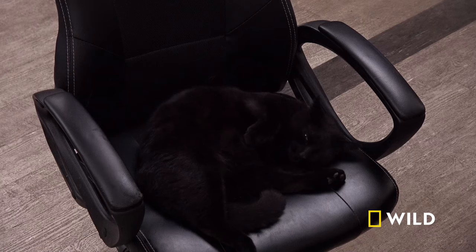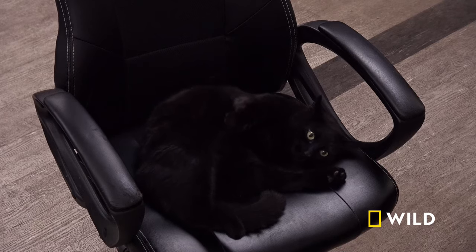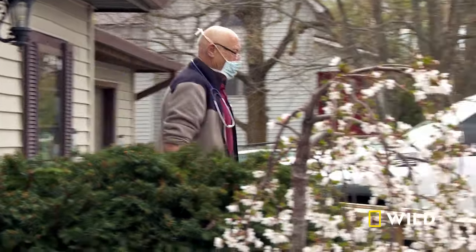Good morning. Hello, the big guy. You crazy cat. OK, where's the owner?